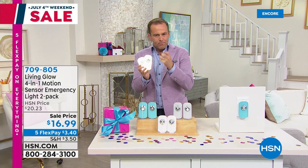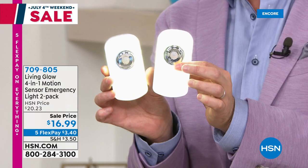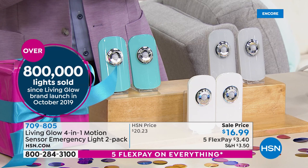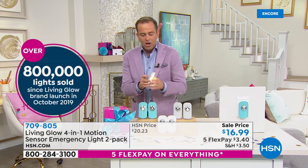Beautiful, bold and bright LEDs. These will come on by themselves at night. You might put one in the bathroom, one by the staircase, in the hallway, in the kitchen. Beautiful and brilliant, but smart. These are not just nightlights. The reason why we've sold nearly a million in less than two years is because these are actually emergency lights.